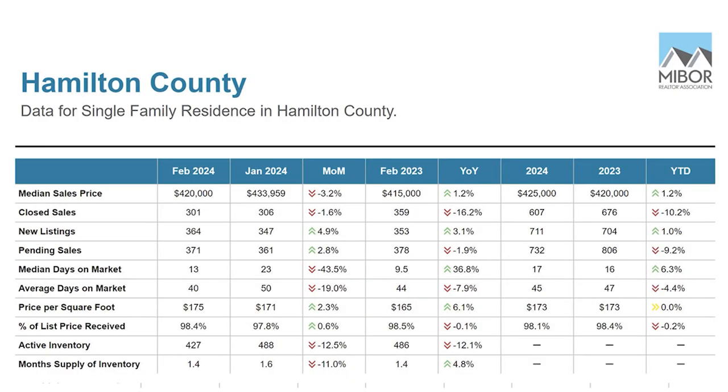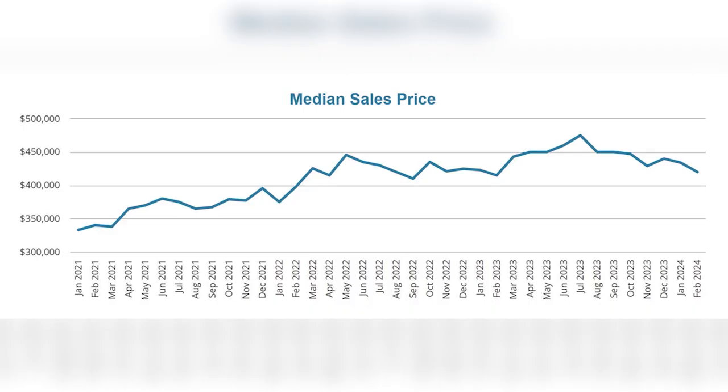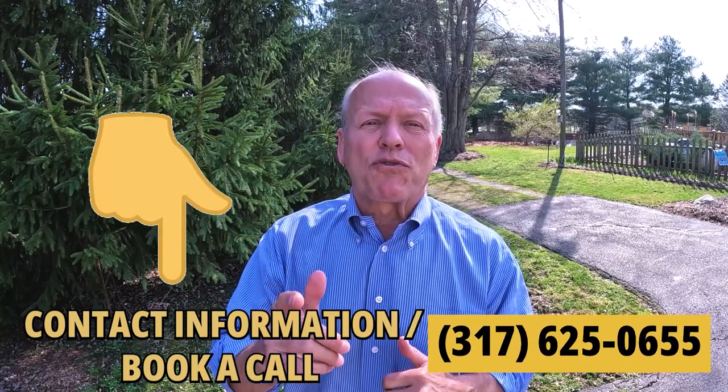Coming up is my latest monthly market update with actionable data to fuel your real estate success. We're about to put the winter months behind us and enter the spring selling season. Currently there are 427 homes in Hamilton County with for-sale signs in the front yard — that's 12 fewer than a year ago, causing prices to remain sticky. The median price is $420,000 with homes ranging from $230,000 to over $8 million. Unlike Austin, San Francisco, and Boise, our market has slowed only slightly — a year ago it took 10 days to sell, now it takes 13 days. Price per square foot has increased from $165 to $175 due to more new construction homes. Builders are offering 30-year fixed-rate mortgages as low as 4.99%.